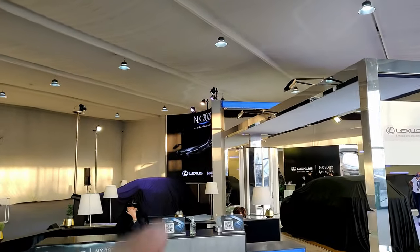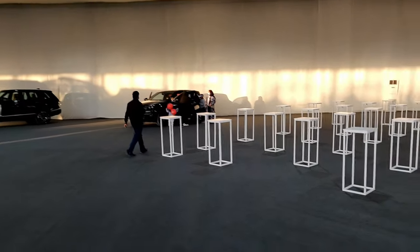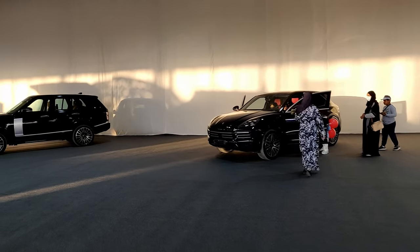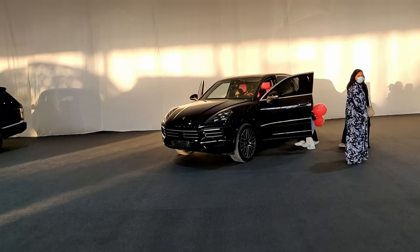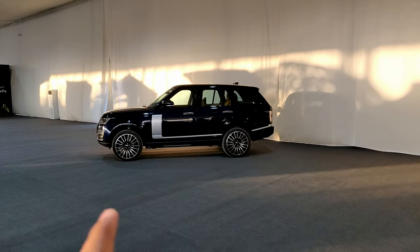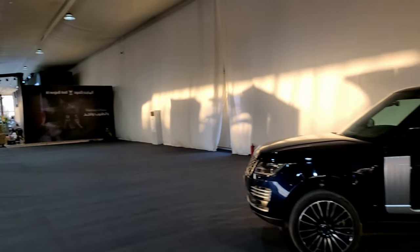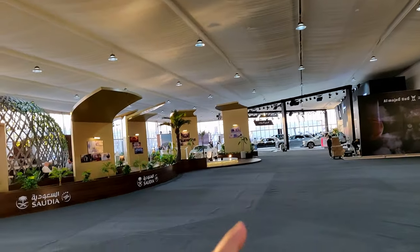There are some other cars we can look at right now: a Porsche Cayenne — I've actually made a video on that, link in the description — and here we have a Range Rover in blue. That's about it for the cars on display here, so let's move on.